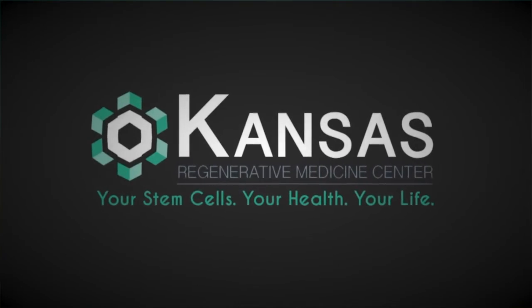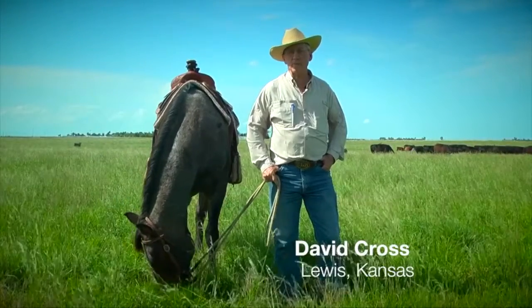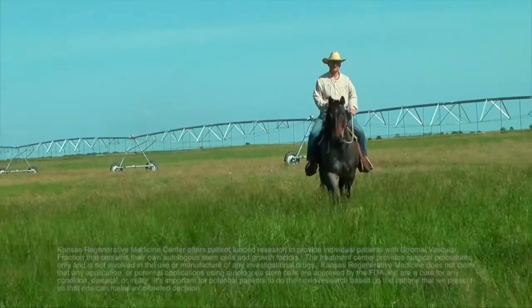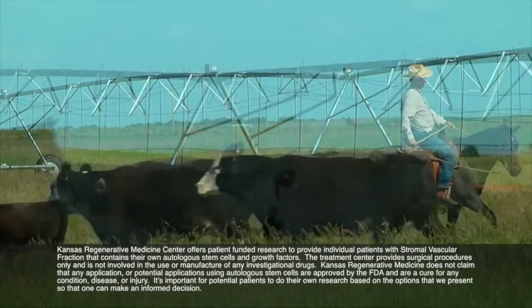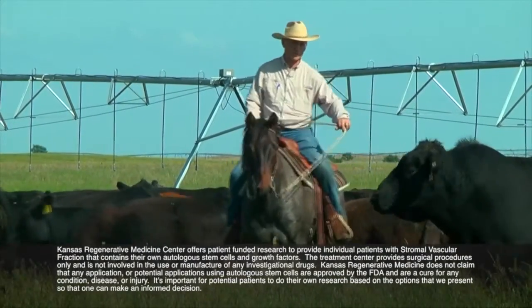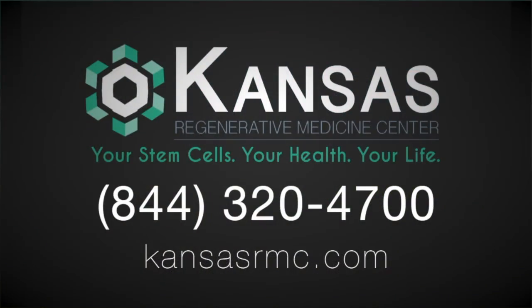I'm a patient of Kansas Regenerative Medicine in Manhattan. I had stem cell therapy in my hips and my left knee. My wife and I both are patients who went down there the same day in November. Since then my hips are feeling a lot better. I can work most of the day now — before, if I worked in the morning I was done in the afternoon, or if I worked in the afternoon I was done for the rest of the day.